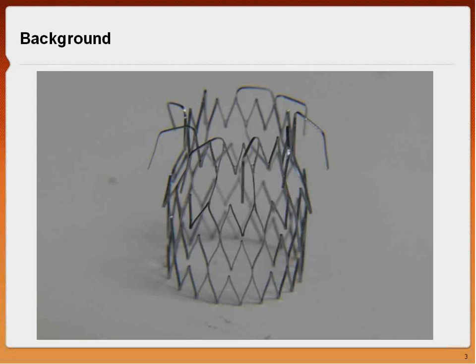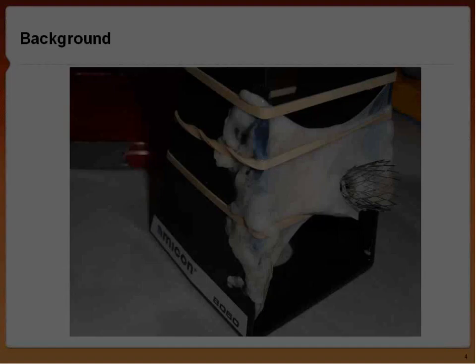We worked hard to test our device on a low budget — we went to the butcher, got pig pericardium, strung it up around a box, and tested the radial outward force of our stent. This all culminated with my graduation and an offer from NDC to work there as an intern, which was my first real foray with NDC and nitinol.